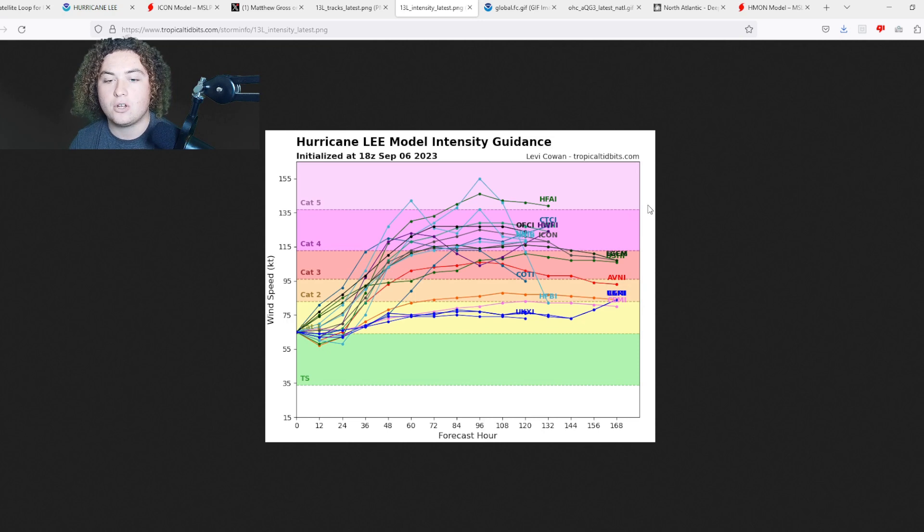Intensity models have been holding at either Category 4 or Category 5 strength. As of right now it's a 75 mile per hour system, expected to intensify at an extremely fast pace, primarily due to warm water ocean heat content and low wind shear. Almost all intensity models have this as a major hurricane, almost all have it as a Category 4 system, and a few do have it up to Category 5 strength — though we'll have to wait and see.